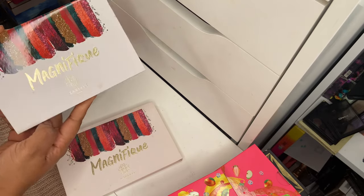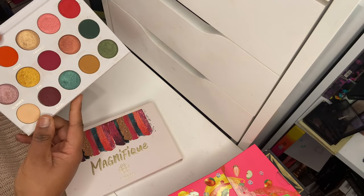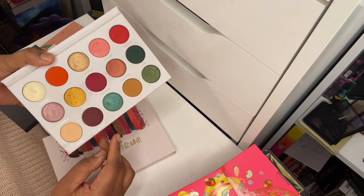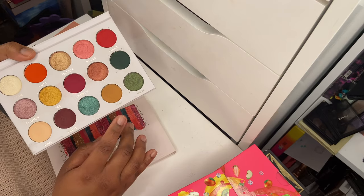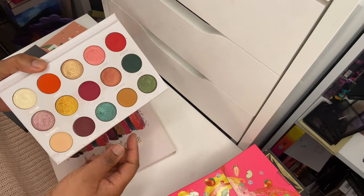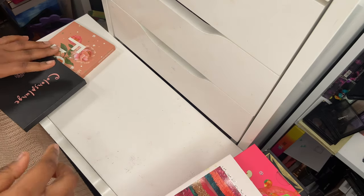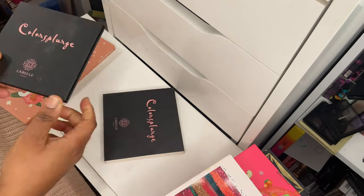Next up is the LaBelle UK Magnifique palette — one of my favorite autumn palettes. This is another palette I would repurchase if it goes bad. Such a beautiful color story: warm autumn-type colors, gorgeous forest green shades. The quality is amazing and the pigmentation of that green is gorgeous. There's a slight dip in one shade because I've used it quite a lot. You can also use one shade as a highlighter. Definitely keeping this.